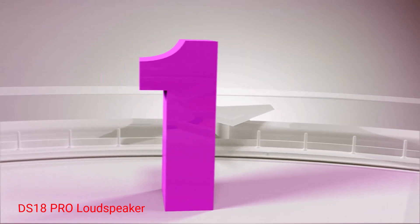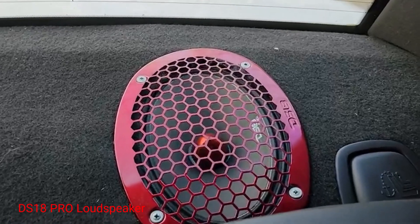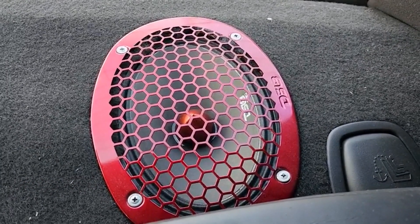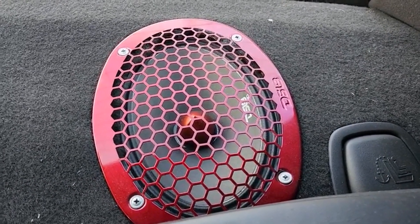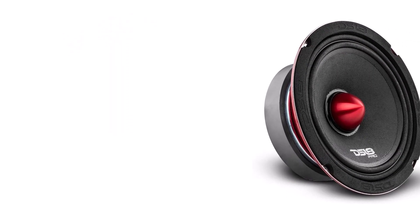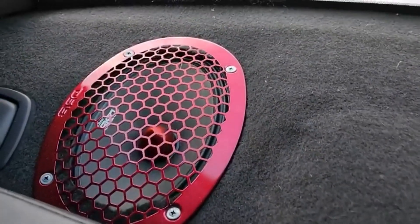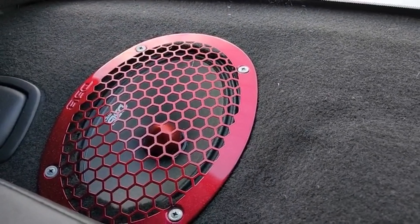Number 1: DS18 Pro Loudspeaker. The DS18 Loudspeaker is a mid-range speaker that can handle sound frequencies on a wide spectrum, ranging from 106 to 17,000 Hz. It's designed to produce clear, concert-like sounds for both the instrumentals and the vocals. It has a 4-ohm impedance and a high peak power capacity of 600 watts, so that it can handle different types of audio.